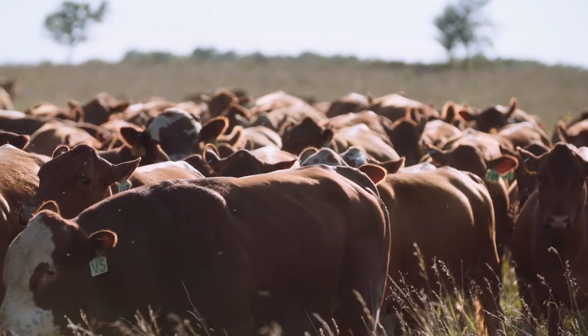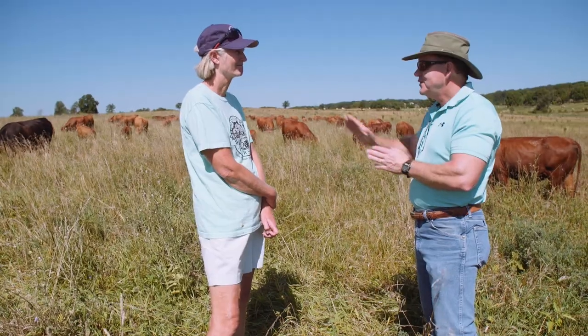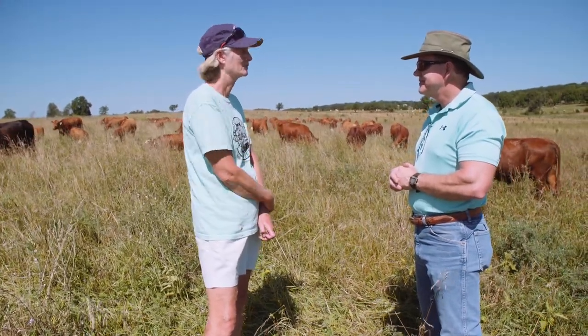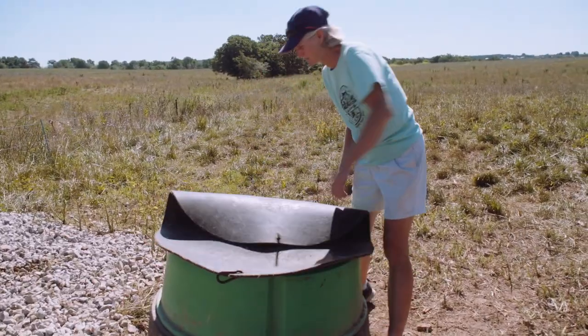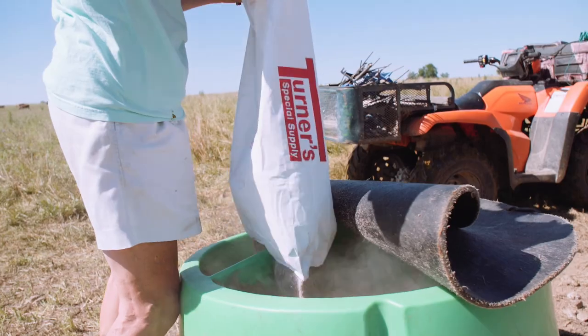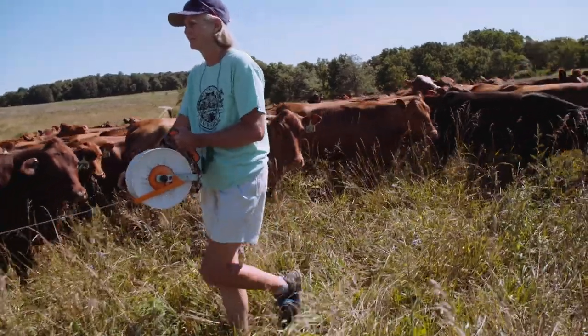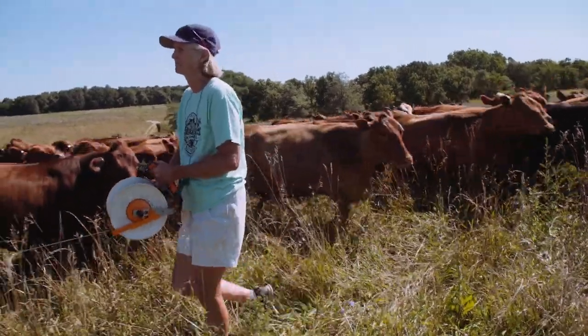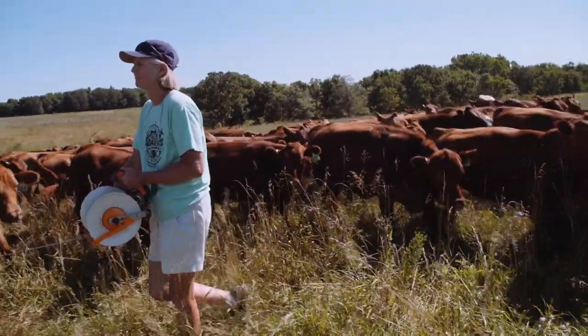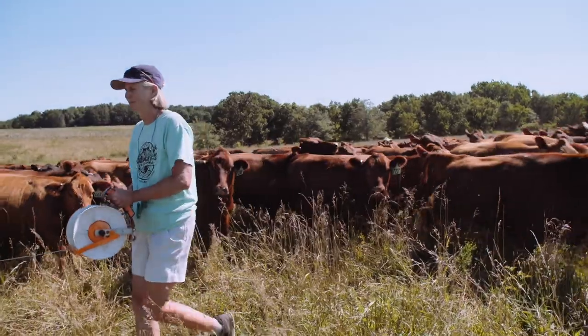Just so everybody knows, what are you supplementing them with out here? They get a mineral mix and that's it — just supplemental mineral. Water and what they're eating here, that's what we grow. You're not caking the cattle, no feed troughs hidden out here anywhere. Just on what they're getting, they're eating out here plus supplemental mineral.